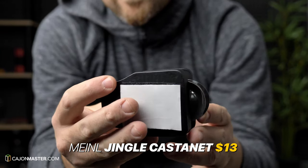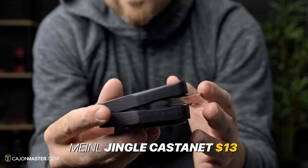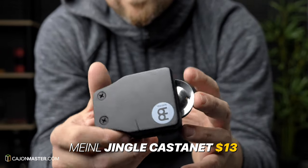Also from Mino Percussion, this is the cast net. It has a very cool effect and I like to add my hand on the front plate to play with my right hand.